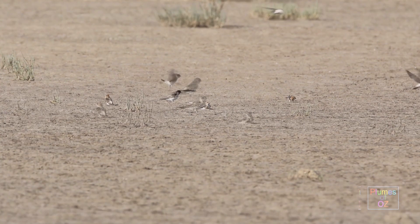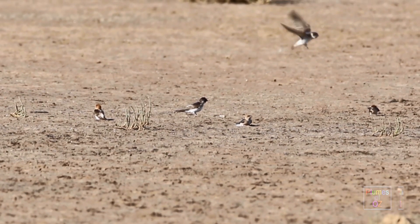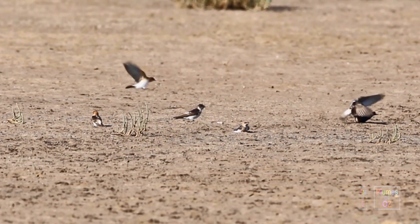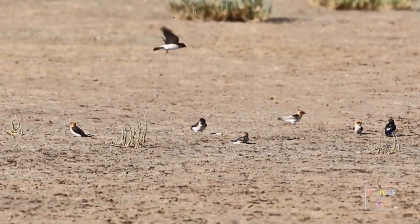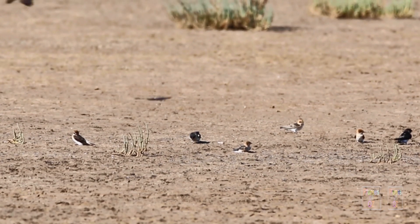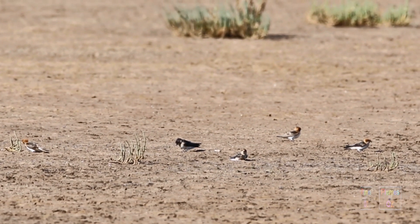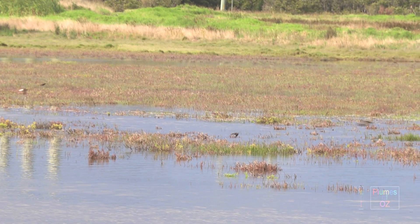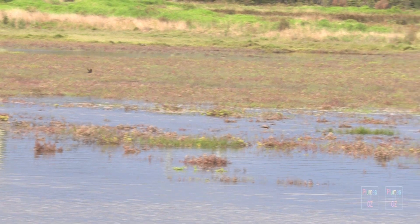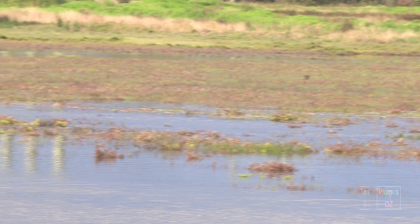Early in the morning the Fairy Martins are on the ground. It's too cold for the insects to be out and about, so they sit enjoying the sun, waiting for the warmth to lift the insects up into the air. They observe, and as soon as the insects come out, the Fairy Martins take flight in search of prey. As well as catching insects in flight, they will go low over the water, plucking insects off the water surface.